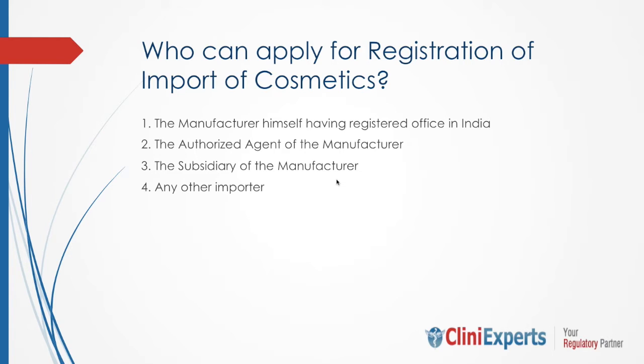If you ask who can apply for registration of import of cosmetics, the answer is: the manufacturer himself having a registered office in India, the authorized agent of the manufacturer, the subsidiary of the manufacturer, or any other importer. These people can apply under the Drug and Cosmetic Rules 1945.